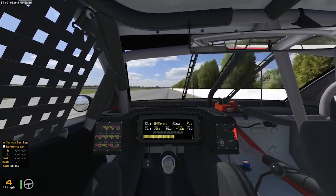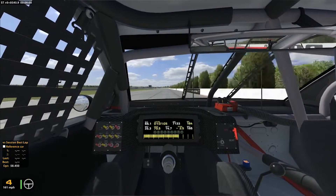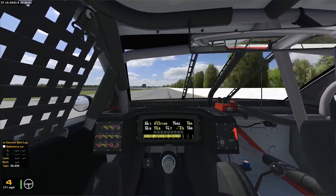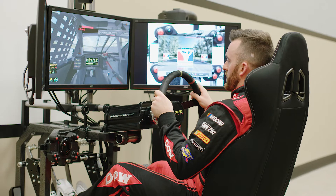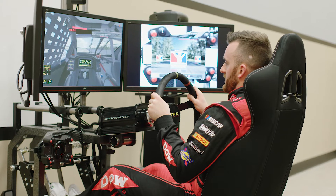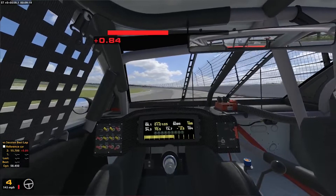Some of the highest speeds we see all year long is going into turn one. It's an impressive place. The three different styles of corner we have — turn one is a banked, really high banked entry with a lot of hard braking and a hard downshift.